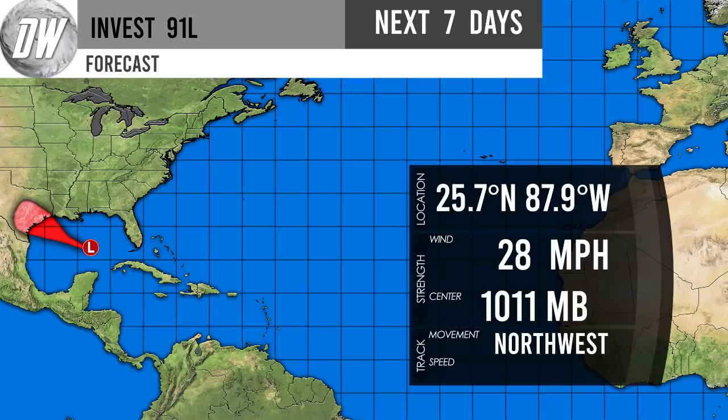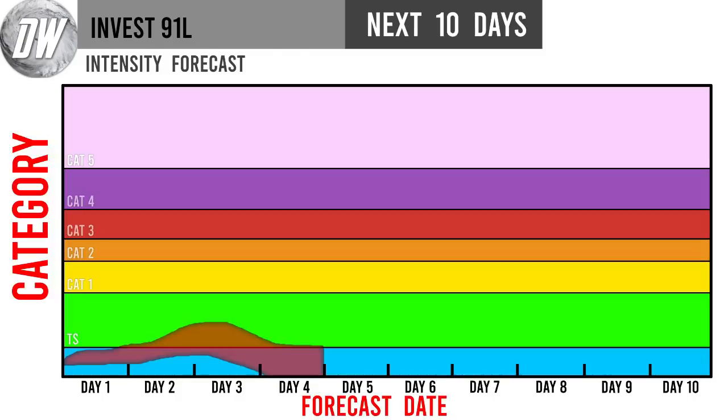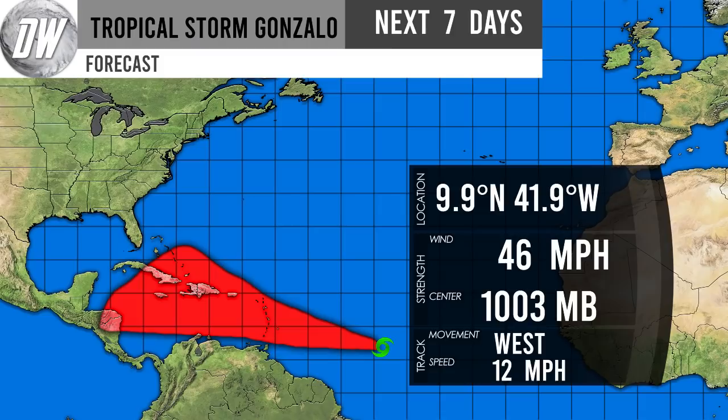Our Direct Weather cone forecast for Invest 91L shows we're 99% sure this one hits Texas and dissipates there. It's currently at 25.7°N, 87.9°W with 28 mph winds and a 1011 mb pressure center, moving northwest. On our Direct Weather intensity forecast, we don't expect tropical storm status today — possibly around 10 p.m. to midnight, but more likely tomorrow evening. By day three it levels out and then weakens, likely staying below or dropping below tropical storm status as it reaches Texas.